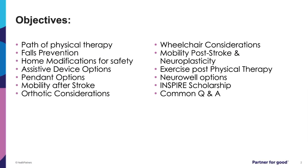The objectives for this presentation are to help better understand the path of physical therapy, falls prevention, home modifications for safety, assistive device options, mobility after stroke, orthotic considerations, wheelchair considerations, mobility post-stroke, what neuroplasticity is, exercise post-physical therapy, and offerings at the Neuroscience Center and through the INSPIRE program that could be of interest to you.